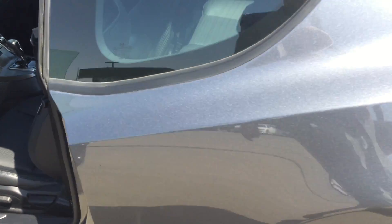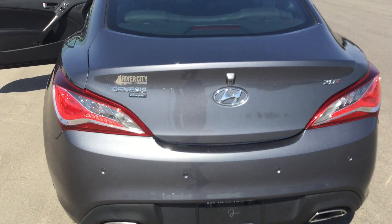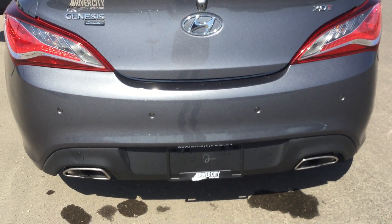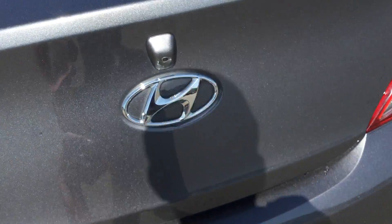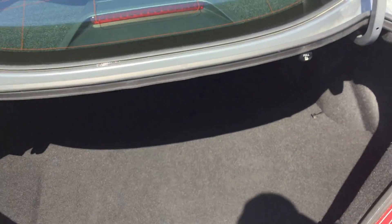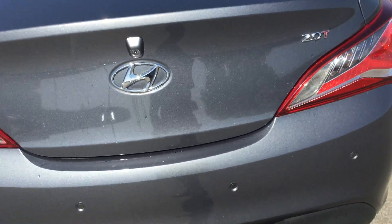Coming to the back here, you can see you got the camera, you got the sensors, which is nice and handy. You got the dual exhaust. Pop the trunk — good sized trunk there for the Genesis. You can put the seats down at the back there. And again this is the 2.0 turbo coupe.